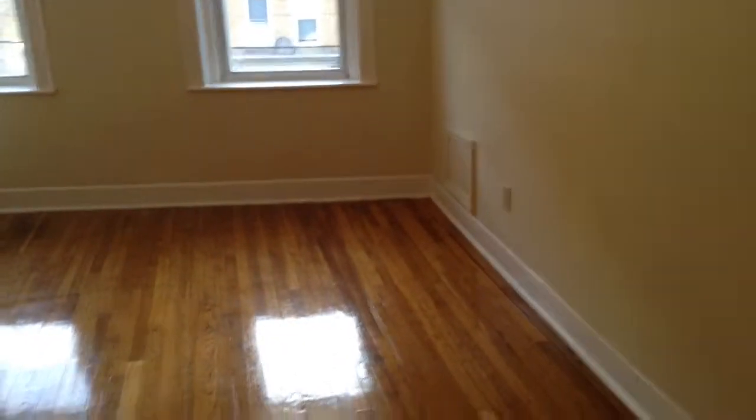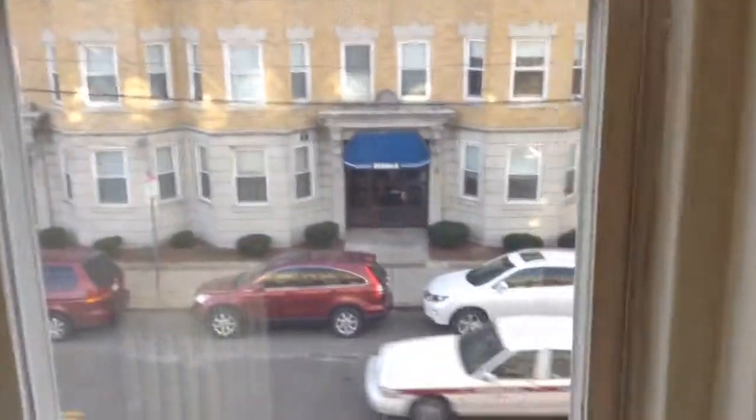Let's head into the living room. Nice-sized living room, sort of a trapezoid shape. This is about 17 by 12 or so. This is a third-floor unit that looks right out onto Kelton Street. You get a ton of sunlight in here.